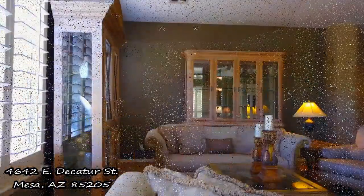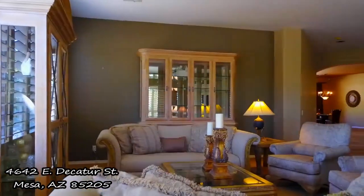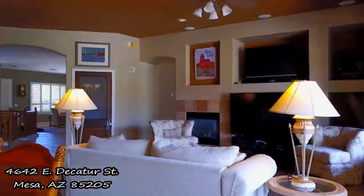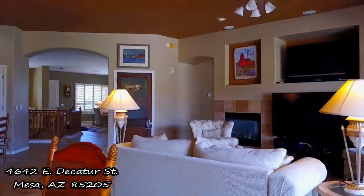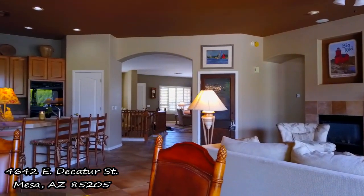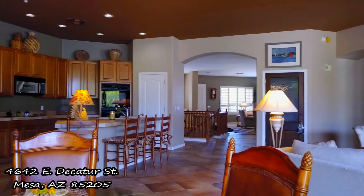So here we are inside, welcome. In addition to the formal living and dining area, the main living space of the house presents a fully equipped kitchen with double ovens, island breakfast bar, dining space, and cozy sitting area complete with fireplace. The main level of the home is also a split floor plan with master on one side and two additional bedrooms on the other.